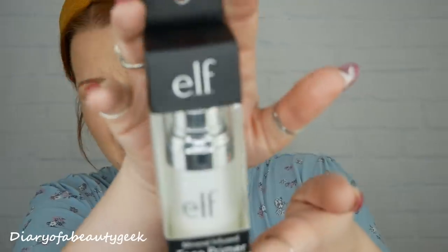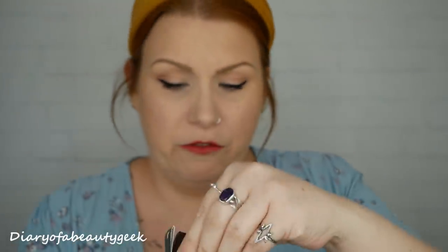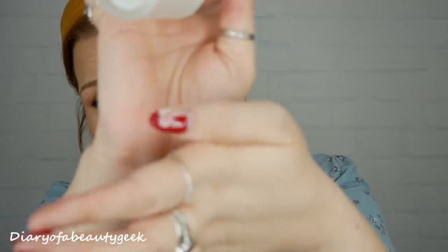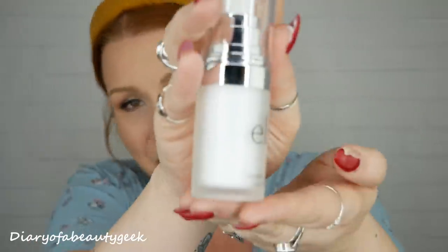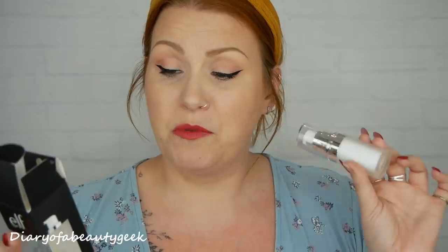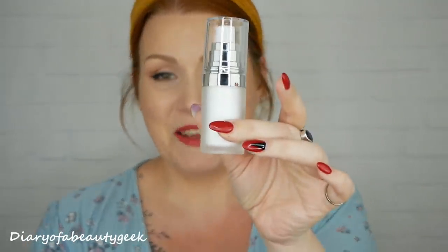Next we've got a product by ELF - it's a mineral infused face primer, clear, and it's 14ml. This multi-purpose primer preps the skin and fills in fine lines so makeup goes on evenly for a long-lasting matte finish. Just use a small amount and blend evenly over the face - you may need to pump several times when first opened before the product dispenses.